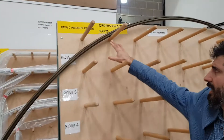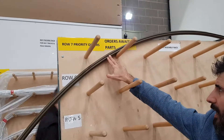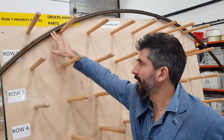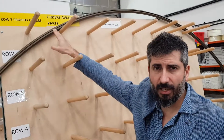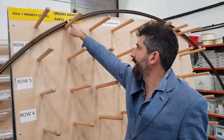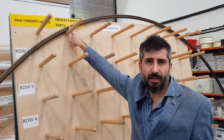We found that the area where we have our priority orders can be used because we don't have too many priority orders for the bays. They tend to come in and go straight out again without touching this area virtually. So we've also doubled it up for the parts awaiting stock.